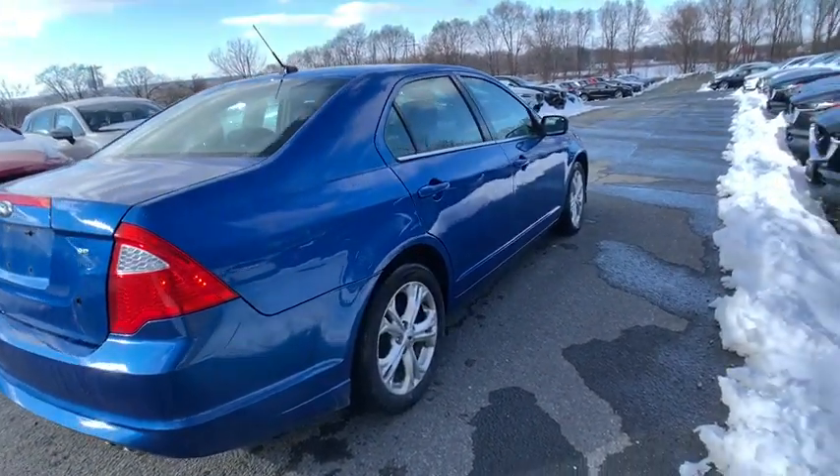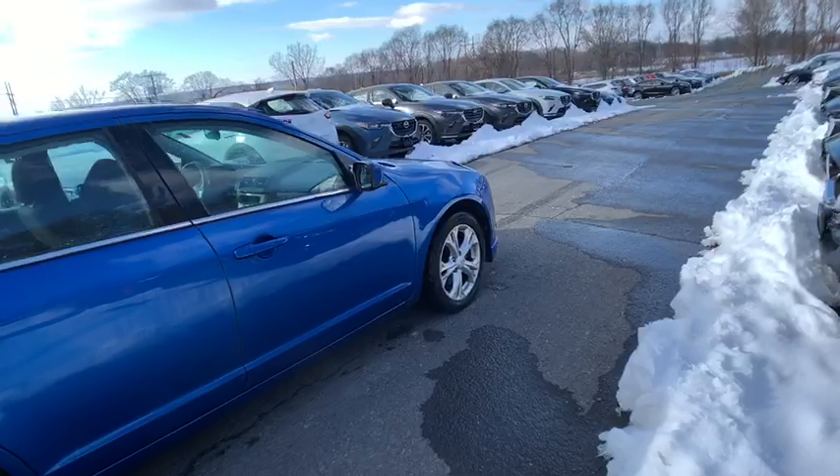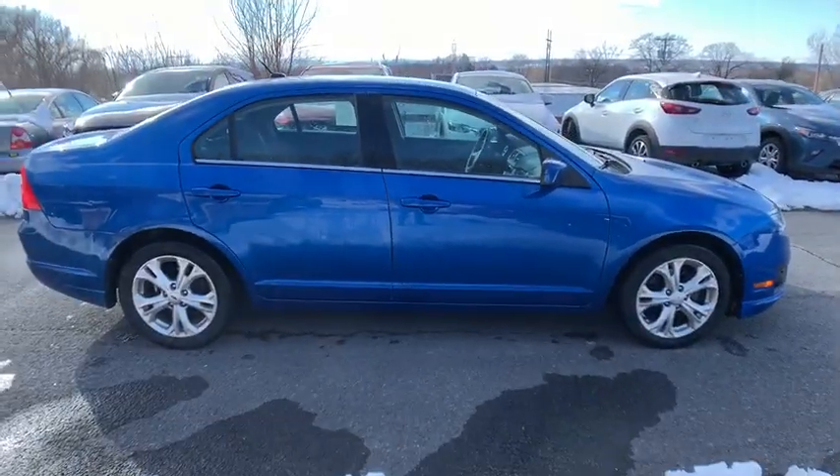Power windows, remote keyless entry, Sirius satellite radio, tachometer, overhead console.